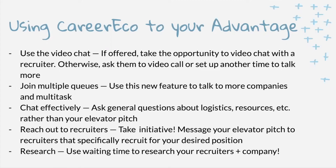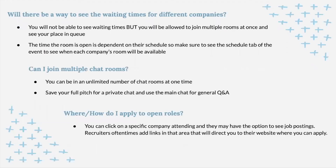Here are some FAQs. Is there a way to see waiting times for different companies? You're not able to see exact waiting times since those depend entirely on the recruiter's schedule, but you can join multiple rooms at once and see your exact place in the queue. Can you join multiple chat rooms? Yes — there's no limit this year on chat rooms you can join. An important tip is to save your full pitch for the private chat with the recruiter, rather than delivering it in the main chat, which is better for general Q&A and logistics.